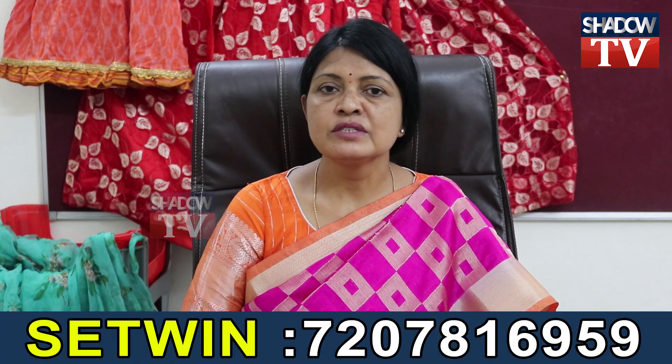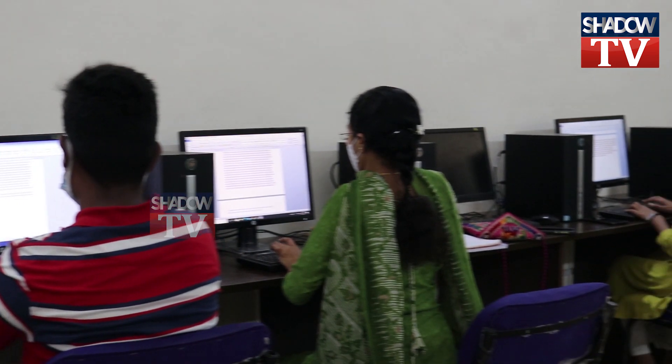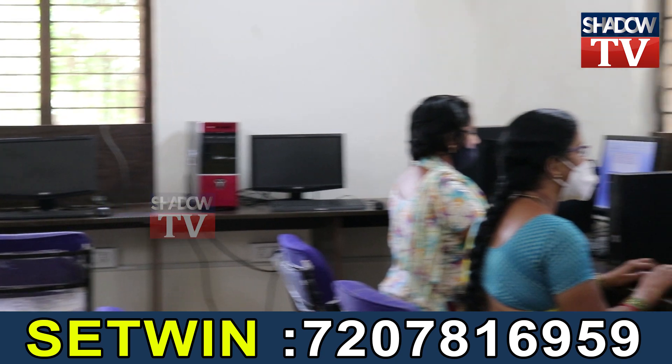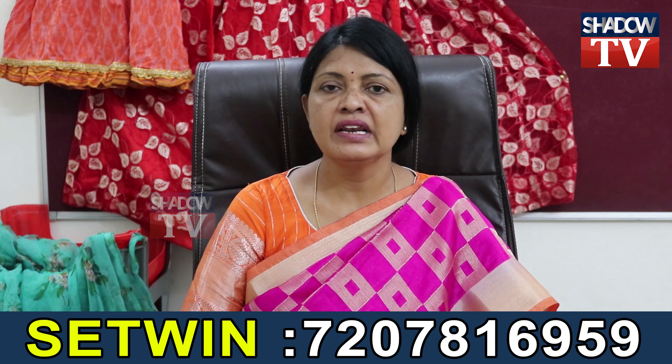First is MS Office — a 3-month course for 1000 rupees. In MS Office, you have MS Word, Excel, PowerPoint, and Access. After 3 months, you complete an exam and receive a certificate.